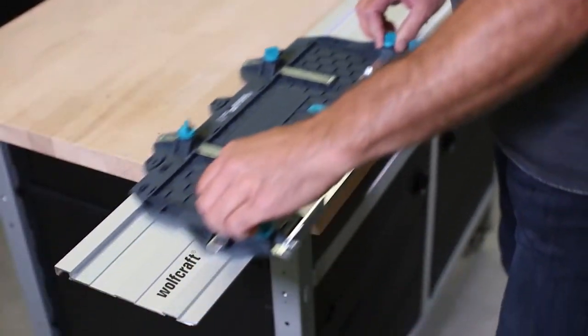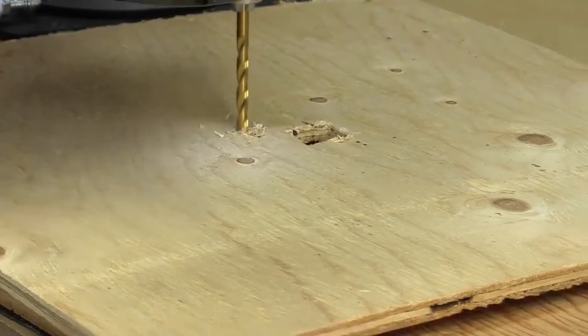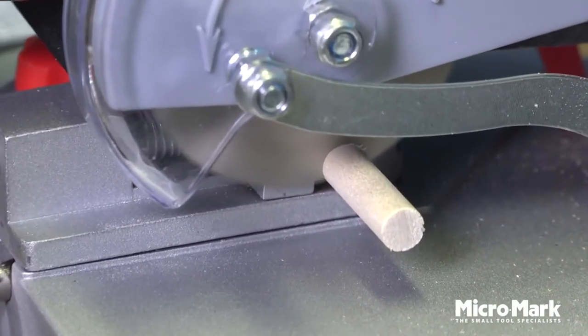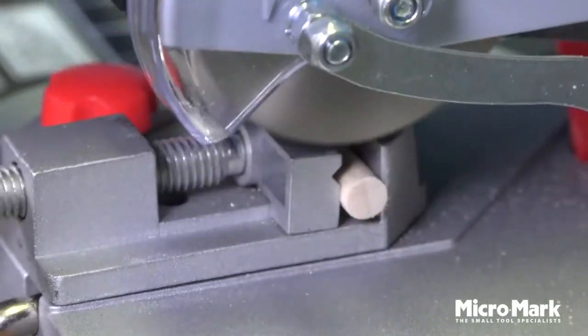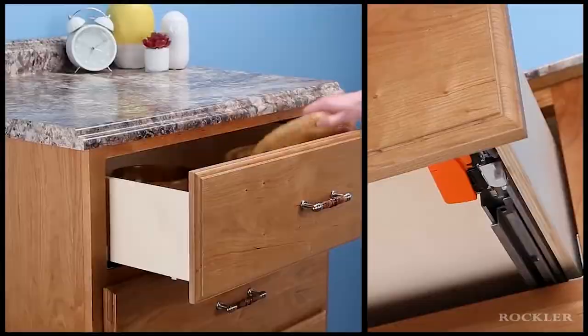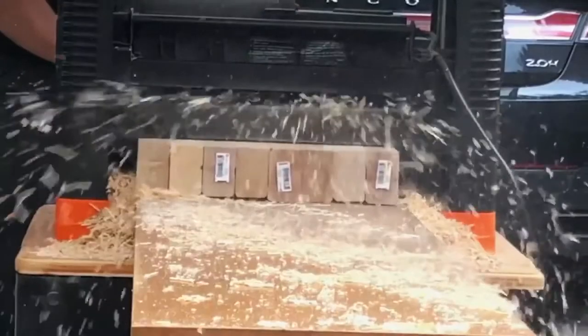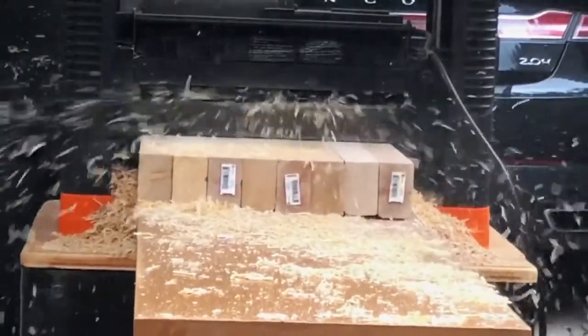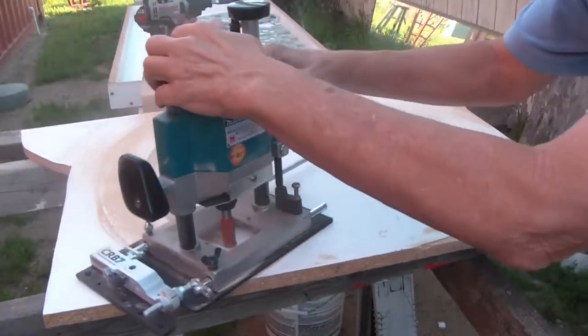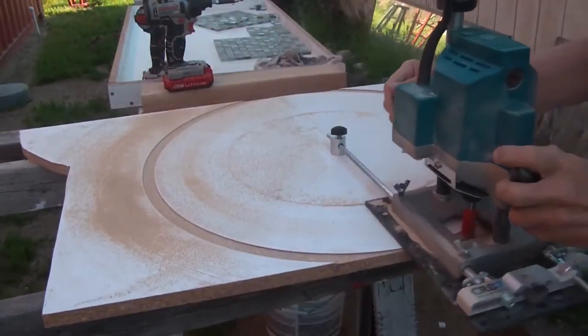Welcome back to my channel. I hope you are keeping safe. In today's video I will share with you 10 woodworking tools you need to see. So get ready to alleviate many of the hassles of your daily life. These 10 inventions will offer improvement in your everyday life. The last one is going to blow you away. Stay tuned and don't forget to subscribe to my channel for more updates on emerging technologies.